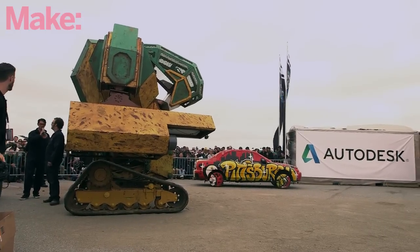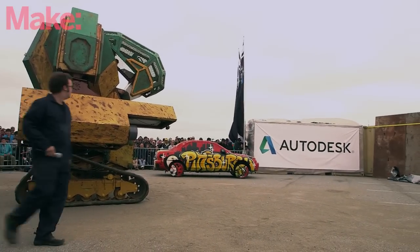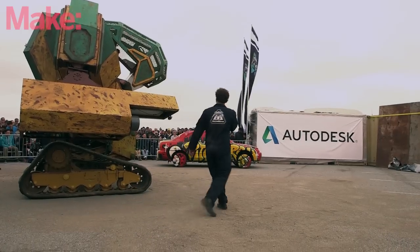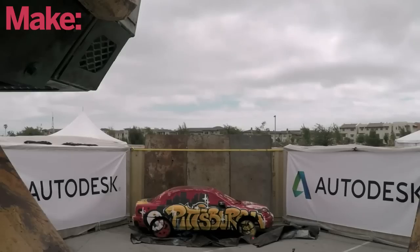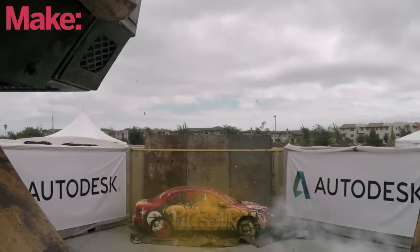The first parts we started around nine months ago — that would be the torso and the right cannon, the cannon closest to us. The remainder of it — the legs, the tracks, the other weapon system — was all built in the last hundred days.